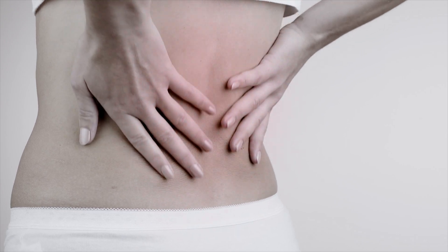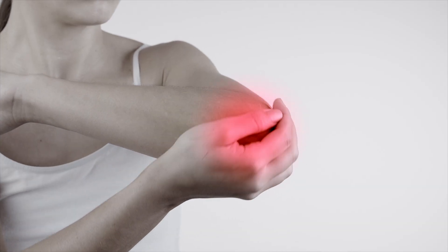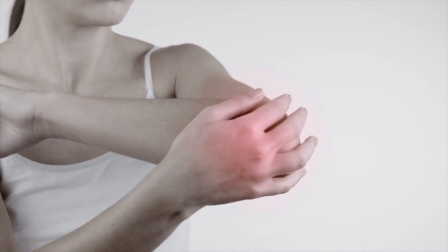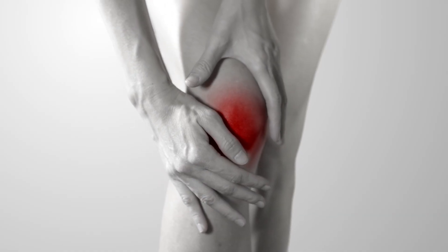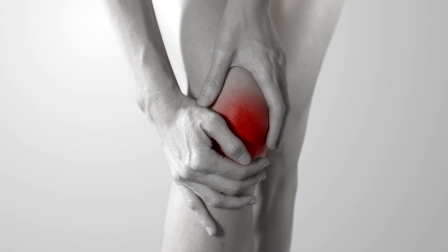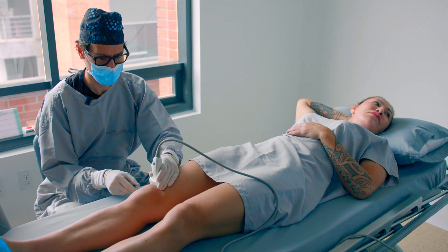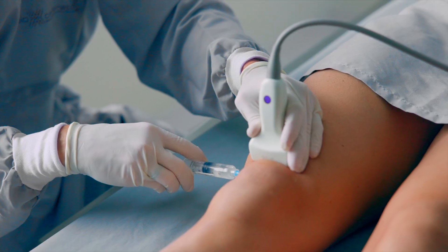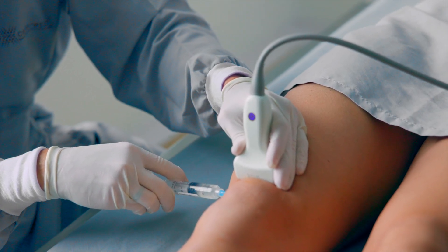The body's natural supply of stem cells, or mesenchymal stromal cells, also known as MSCs, decrease in quality and quantity. This slows down the healing process and can lead to chronic pain and inflammation. But when you get new MSCs, you give your body the ability to speed up the healing and repair process in a way that reduces the impact of aging.